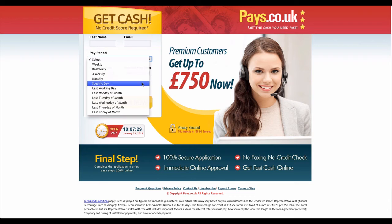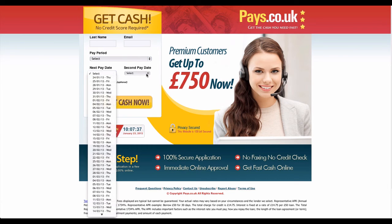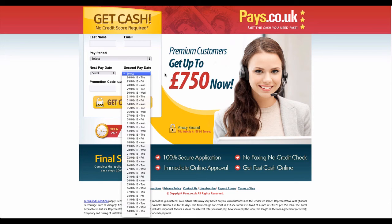First, as you visit the website you can see the information form at the side. Simply fill up the provided space with the information needed, then click the 'Get Cash Now' button and it will bring you to another page, which is the application page.